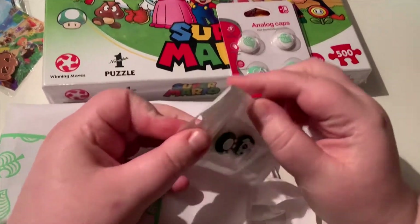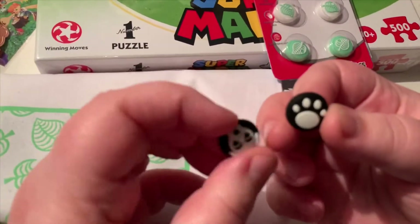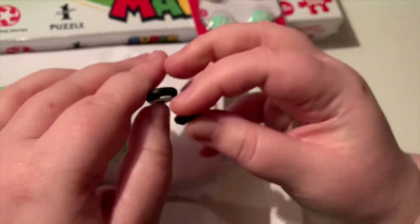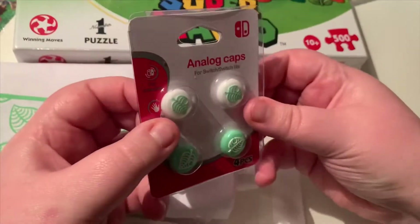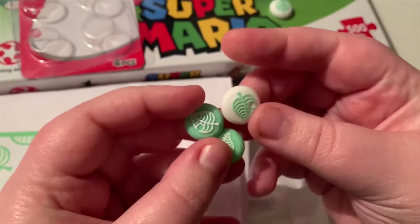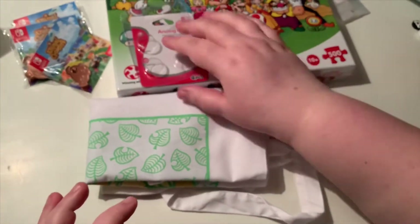Next we're looking at some analog caps for the Nintendo Switch controls. The first set I got for JB - he's a huge KK Slider fan. Found these on Amazon: you've got the KK Slider paw and the KK Slider face. They fit onto the controls with a little back piece over the thumb grips, so your thumb shouldn't slide off - handy for things like Mario Kart. JB got me the Animal Crossing nook leaf ones in return - two different variants, four total. Really cute.